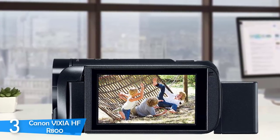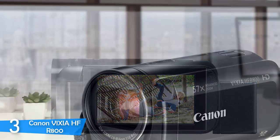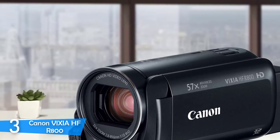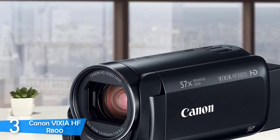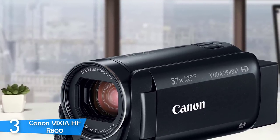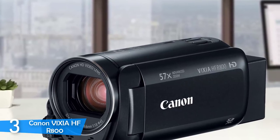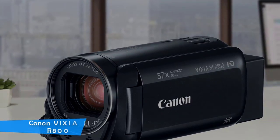The 57x advanced zoom eliminates any disruption that can occur while filming. The SuperRange Optical Image Stabilizer provides sharp and smooth videos, so you don't have to worry too much about camera shake. With its moderate price and tons of family-friendly features, the Canon Vixia HF-R800 is a bargain.